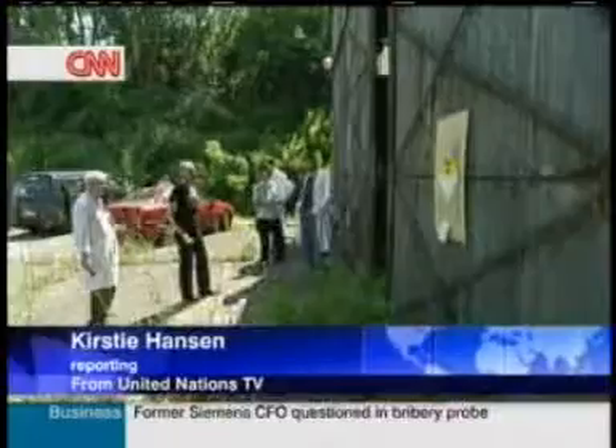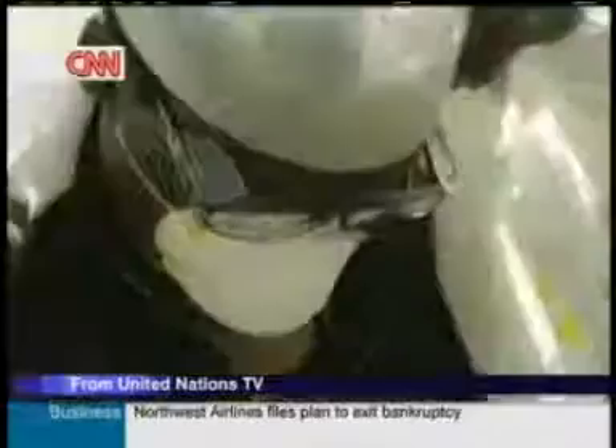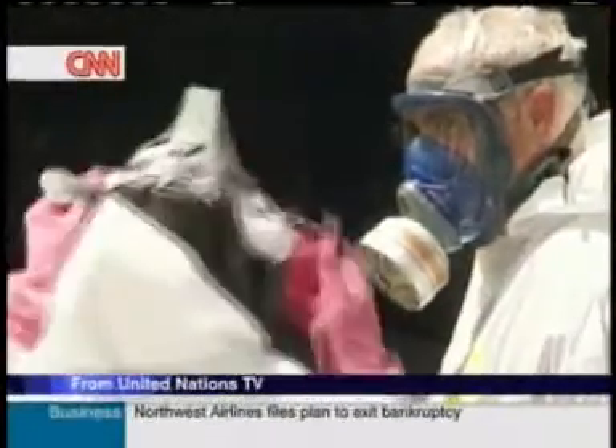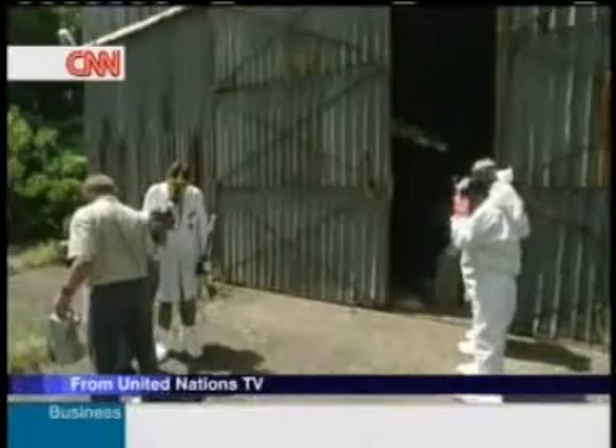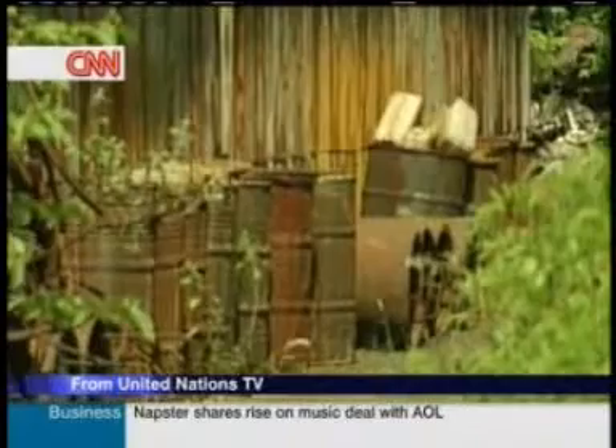Inside this shed in Serbia is a mishmash of dangerous radioactive materials. An IAEA team from the United Nations nuclear watchdog is there to inspect the two corroding hangars. They're filled with radioactive wastes from the former Yugoslavia.